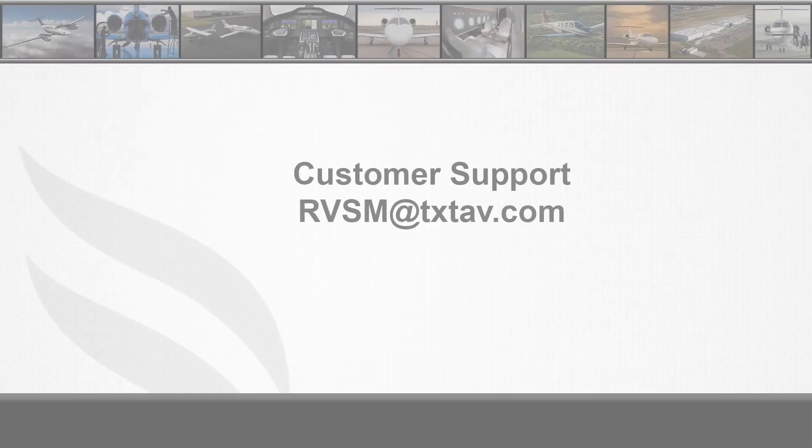For more information on NARMO or RVSM height monitoring methods, follow the link below to the FAA's website. For information on GMU flights or RVSM document packages, please contact us at rvsm@txtav.com. From everyone at Textron Aviation, safe travels.